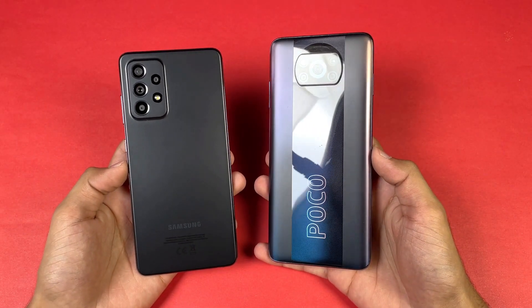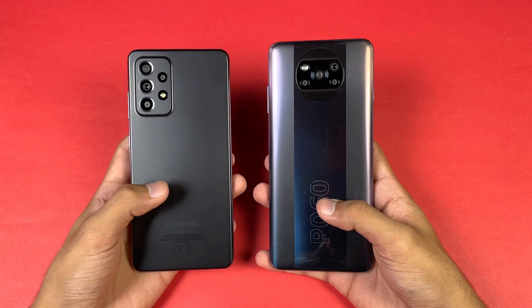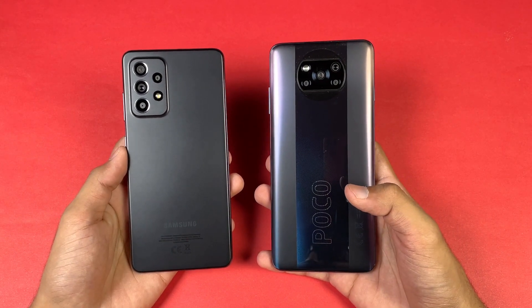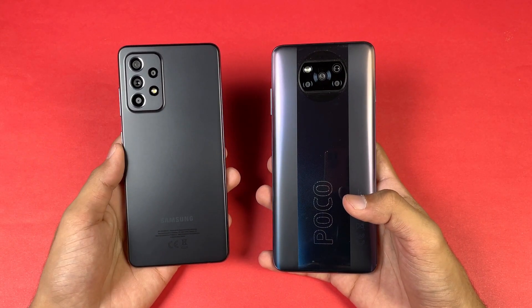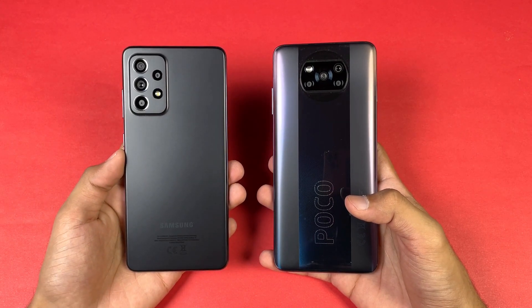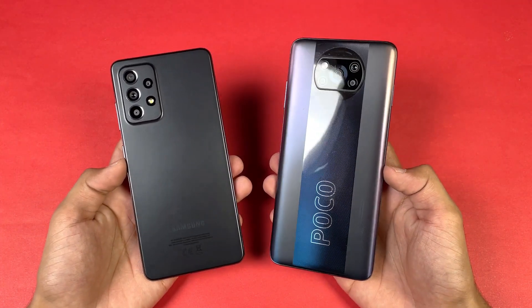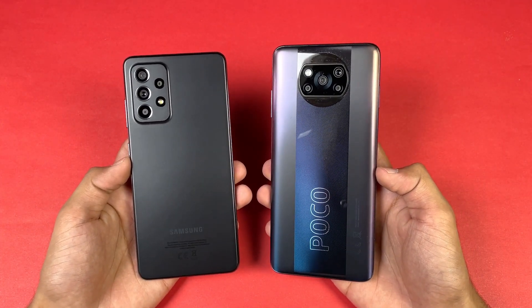The Poco X3 Pro has a Qualcomm Snapdragon 860 processor with 8GB of RAM, while on the A52s 5G we have a Snapdragon 778G 5G chipset with 8GB of RAM also. The A52s 5G is a more expensive phone compared to the Poco X3 Pro here in Pakistan.